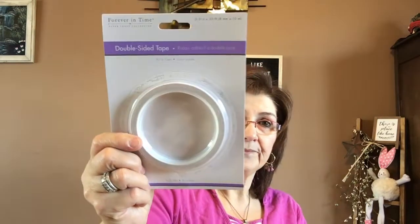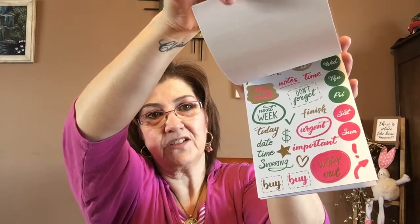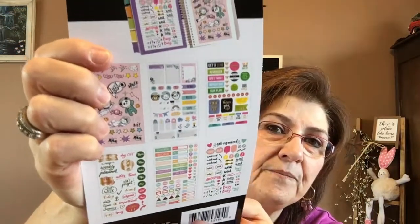I got this Forever in Time double-sided tape for crafting. Somebody told me to get tape from the hardware section which is also double-sided, and I did get some of that but I lost it — so I picked this one up. Hopefully it'll do the trick while I'm crafting. I also got these Let's Planner stickers — there are 292 stickers in here. You don't necessarily have to put them in your planner; you can put them on anything you want. I do use them in my planner too.